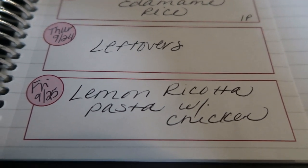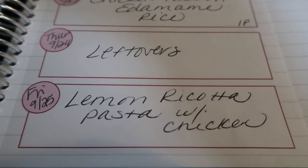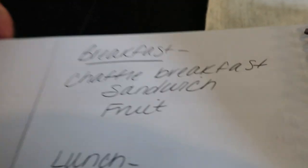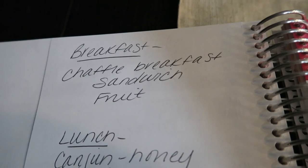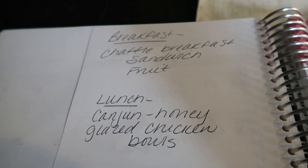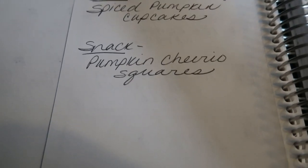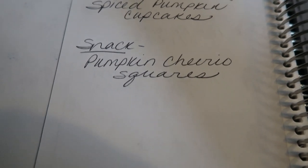Thursday we'll do leftovers and Friday I'm going to be making lemon ricotta pasta with chicken. This is the first recipe in my challenge on my Facebook group — we have just under 9,000 people in my group and we are having a challenge starting on Friday. On the back of my menu is where I plan my meal prep. For breakfast this week I'm going to be prepping chaffle sandwiches — chaffles are a waffle made out of egg and cheese — with fruit. For lunches, I'm going to be doing Cajun honey glazed chicken bowls, which is where I needed that basmati rice. And for a snack, I'm going to be making pumpkin Cheerio squares using the marshmallows and pumpkin O's from Trader Joe's.